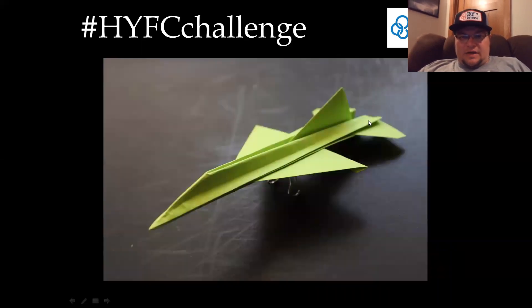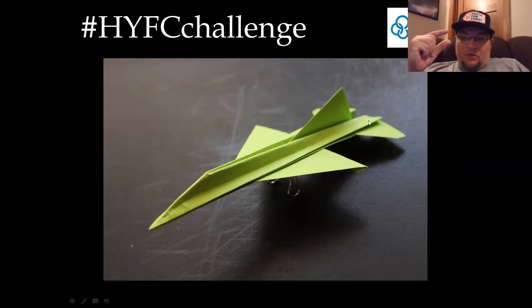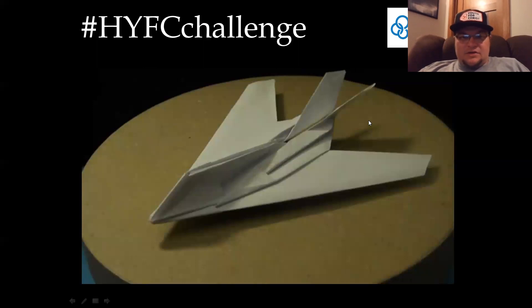That looks like an F-16 jet. It looks like they might have used a paper clip underneath to prop it up, but you don't have to do that. You're just going to create one, have a picture of you holding the paper airplane right next to you, take a picture of that, and send it to hashtag HYFC challenge. And that's the last one right there.